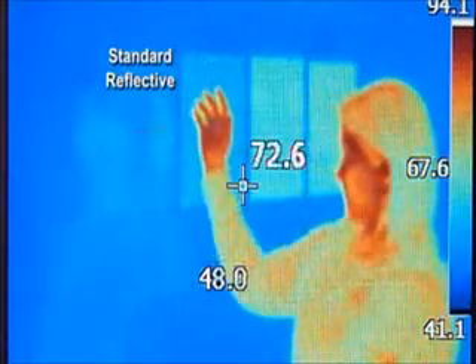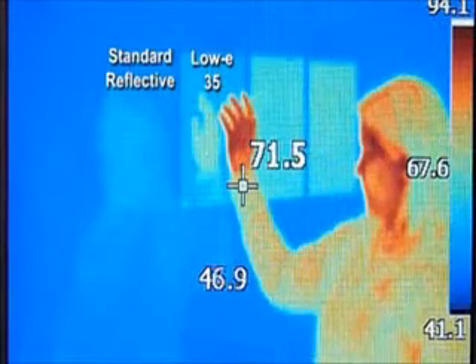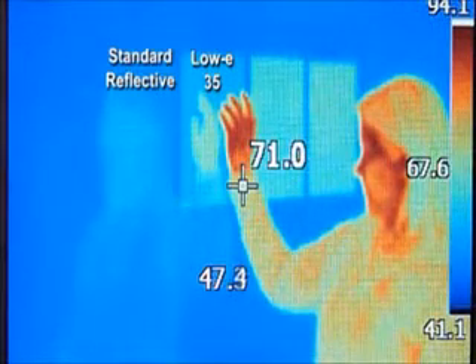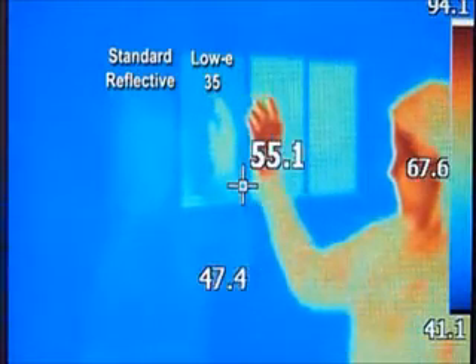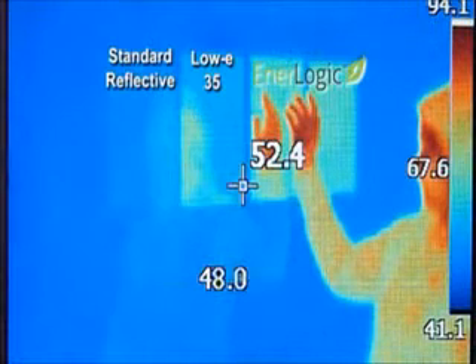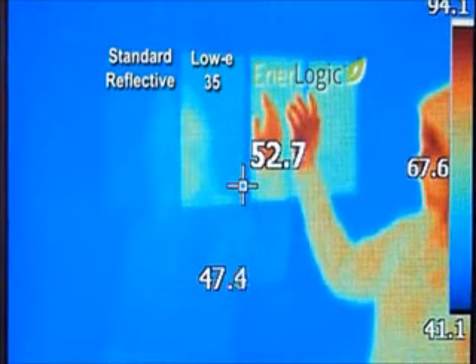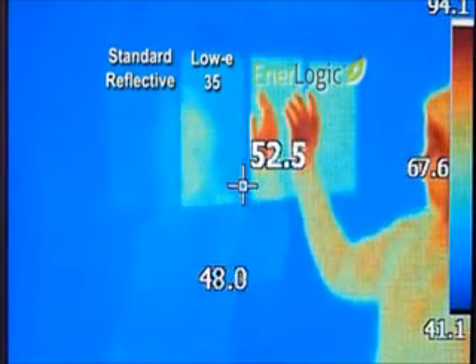Currently, the best low-E film only reflects about 60% of ambient thermal radiation. Analogic window film reflects 93 to 95% of a room's ambient thermal radiation — that is radiant heat — back into a room. This is a 65% improvement in winter heat loss compared to the current best performing low-E films.